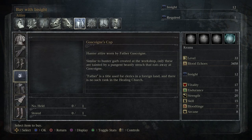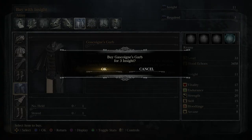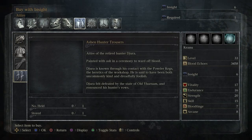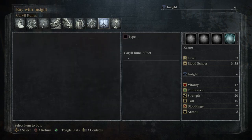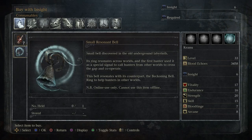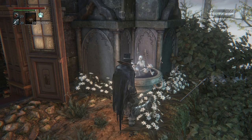I'm going to buy this one for one Insight, and the chest piece will be about three Insight. I've got six Insight left so I need to be careful — I don't want to run out completely. I can get some more pungent blood cocktails but I don't need those right now.